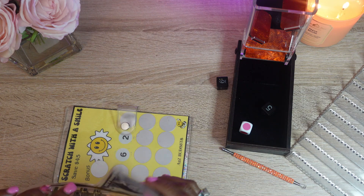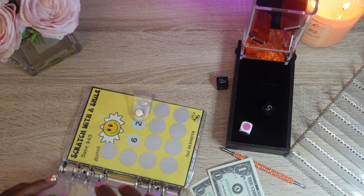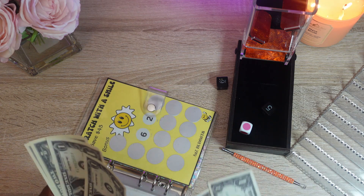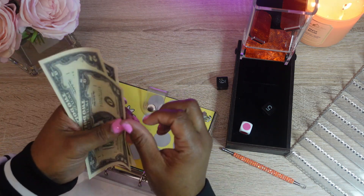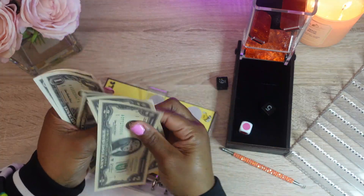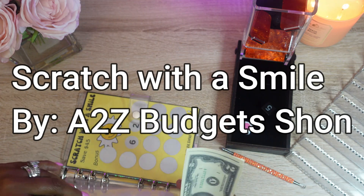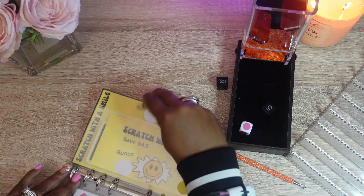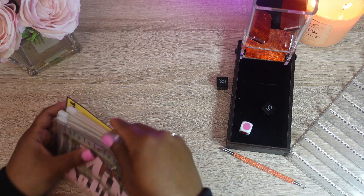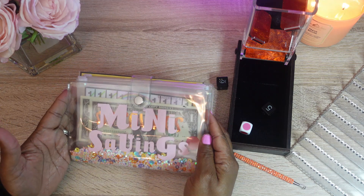And we stuffed two more dollars in Scratch with a Smile, for a total of eight dollars — two, four, five, six, seven, and eight. This challenge is my challenge. And that completes the stuffing of the Mini Savings Challenges on this Sunday.